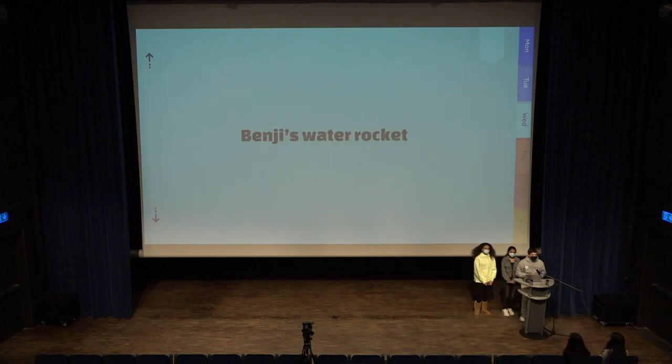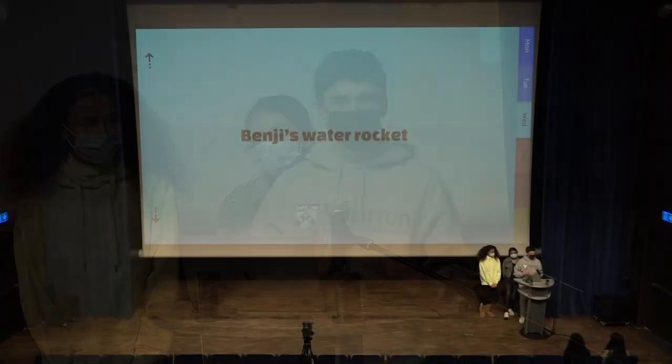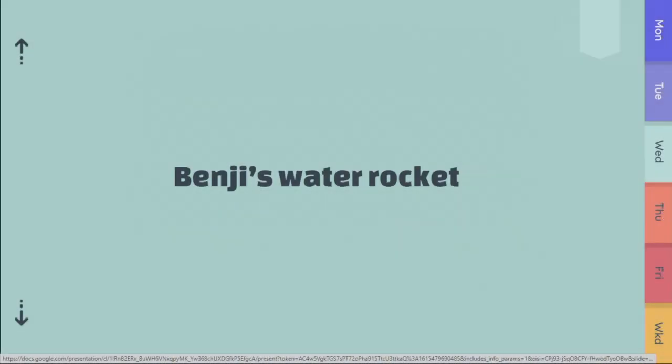First of all, we're going to start off with Benji's project. He's been working on this for a really long time. Essentially, he's been able to turn a normal Coca-Cola bottle into an object which can propel itself multiple meters into the air. We hope you enjoy it.